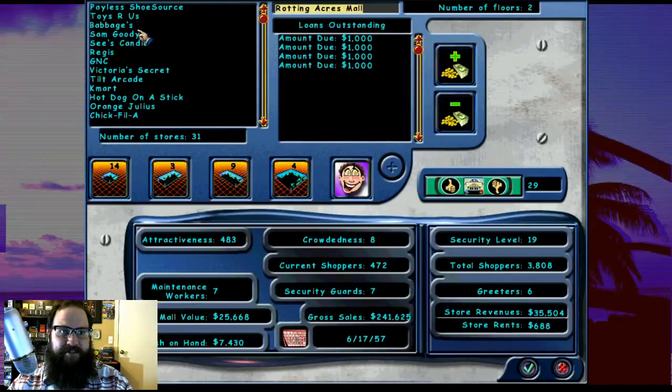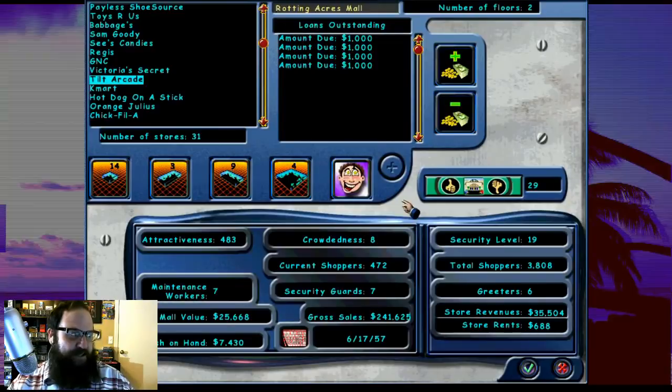We added a Babbage's, a Sam Goody. I think that's all we added last episode. We started filling out the second floor that we added two episodes ago. We had a ton of loans, so when we started the second floor expansion, we took out a ridiculous amount of loans, and then all of a sudden the mall started doing really well, so we paid a bunch of them off. I'm hoping this episode we can pay the rest off.